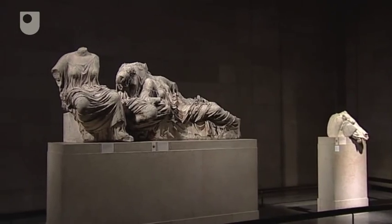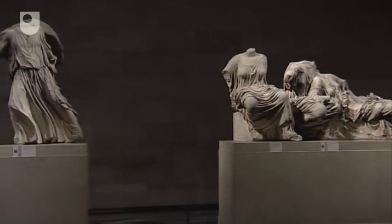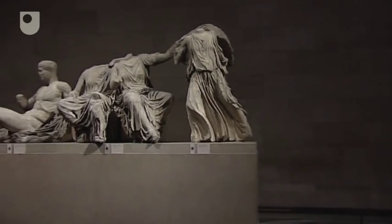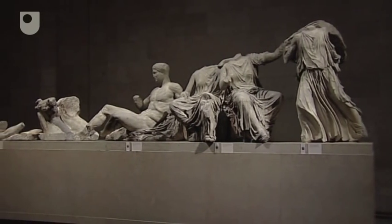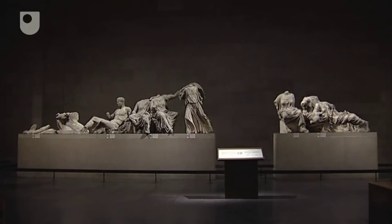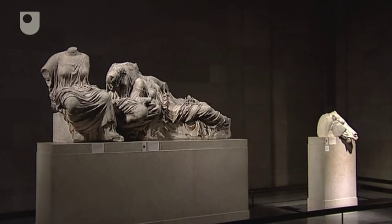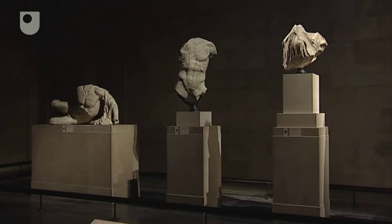Both pediments have largely been destroyed and most of what is left is kept in the British Museum. The display tries to bring out the unity between the figures, but in fact the gaps between the surviving statues would have been larger than the display suggests. The subject matter of both pediments is Athena, with the East presenting the story of Athena's birth and the West the story of the contest with Poseidon to become the patron deity of Athens.